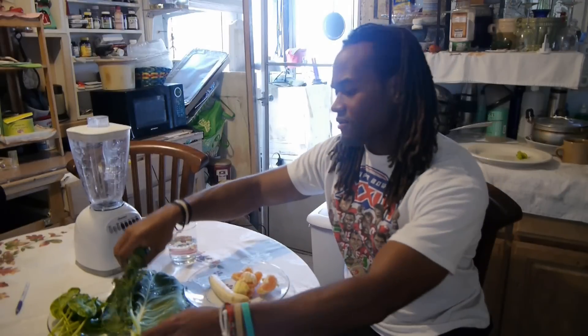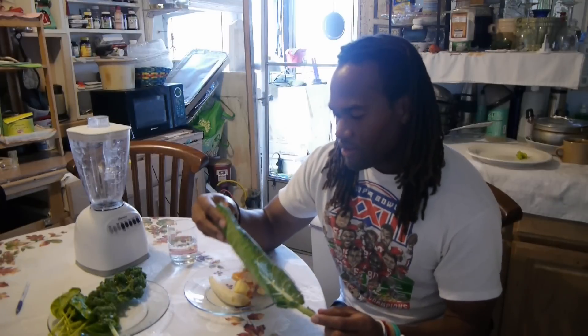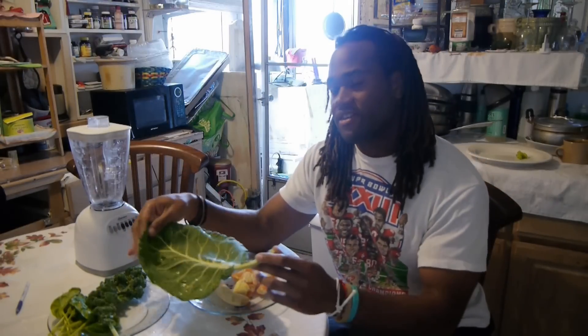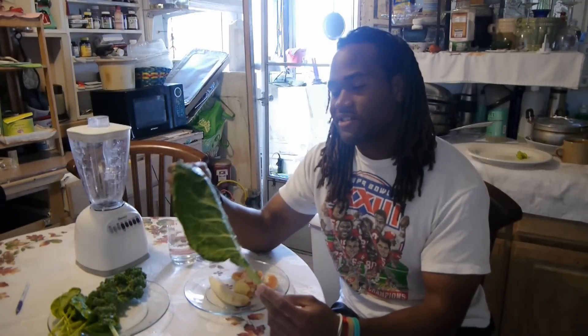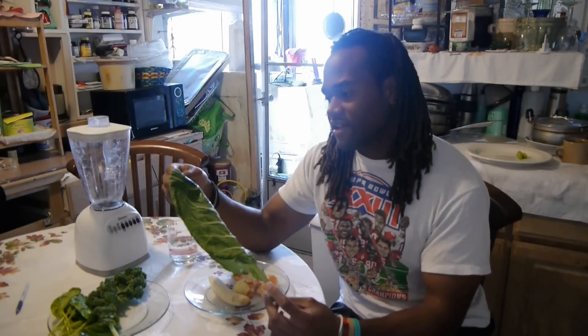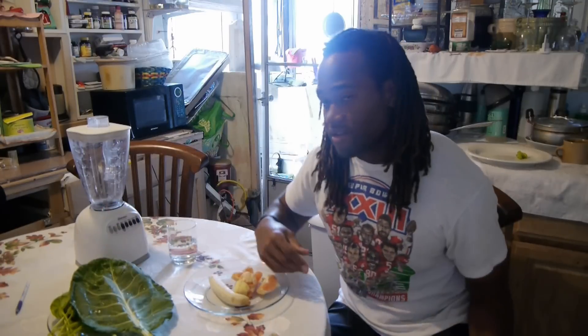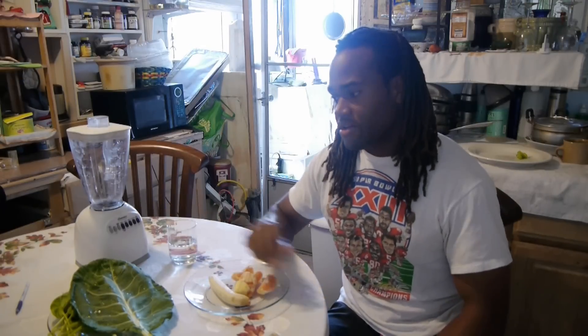Collard greens — it's fairly similar to the other two, but this one is high in calcium and protein. It has the highest amount of calcium and absorbs the same amount of calcium as milk, so that's pretty good for you. That's the greens right there. You're going to need a blender and water — stay tuned, I'm going to show you how to make it.